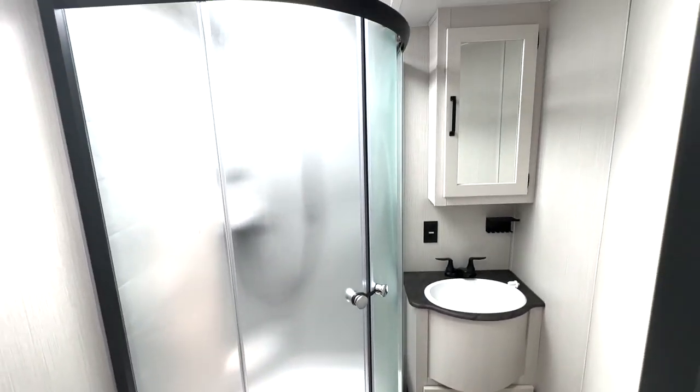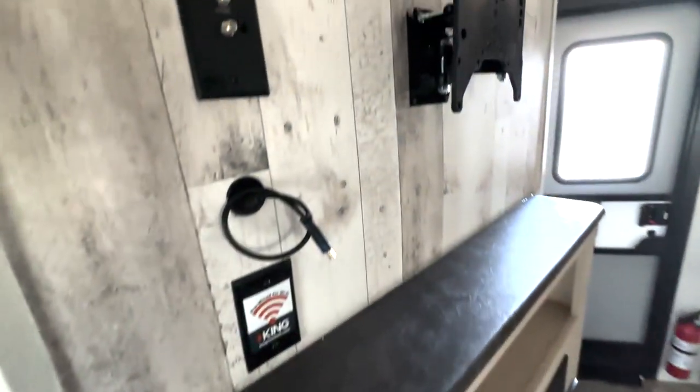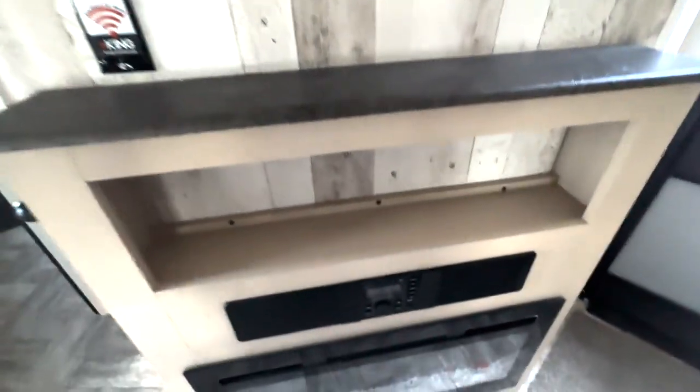Easy access into your first bathroom — you have the radius shower in here, your medicine cabinet and your sink. In the entertainment section you have a place for an added TV right up top and your radio control down below.